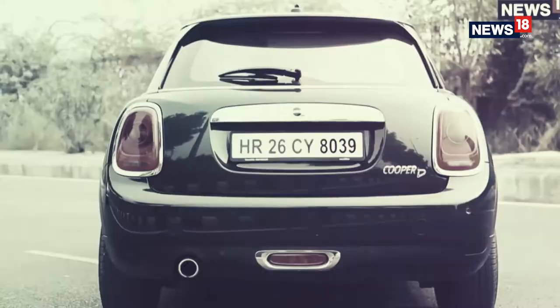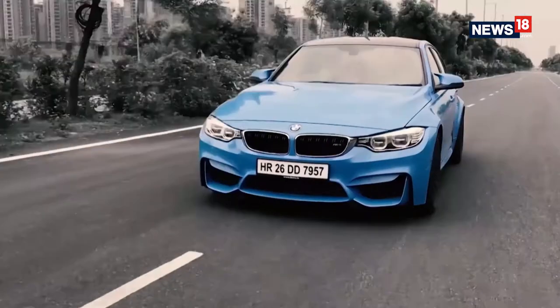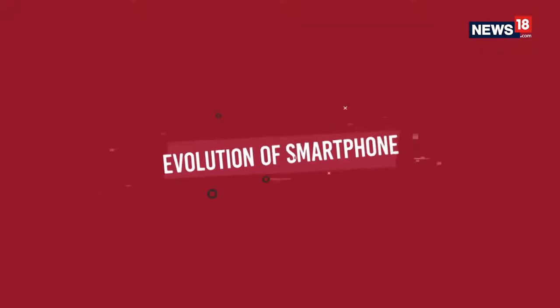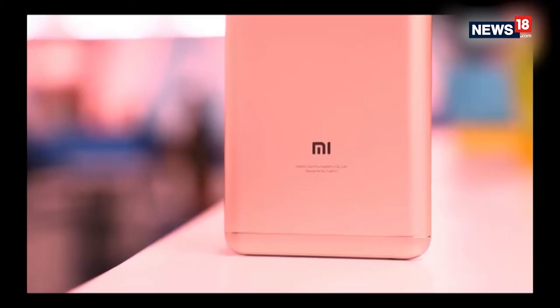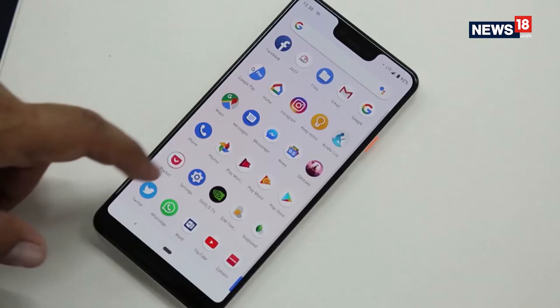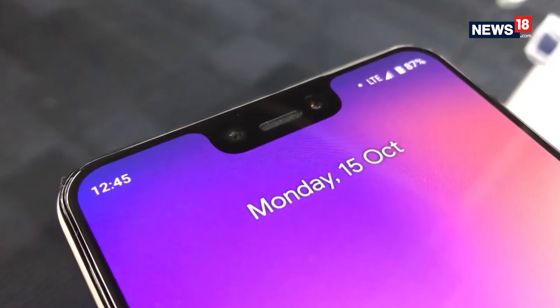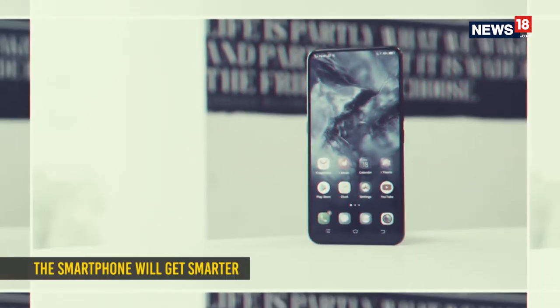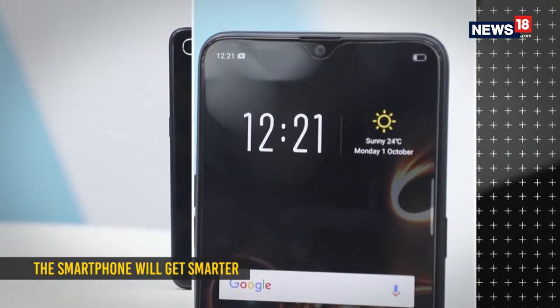The year 2018 has been an exciting one but 2019 promises to take it ahead by leaps and bounds. Here are a few reasons why. Evolution of Smartphone: 2018 saw several new trends take over the smartphone space, including notch displays which came out in more phones than we can name, and technologies like fingerprint scanners being built into the screen. But come 2019, all of this could get a bit more top notch.